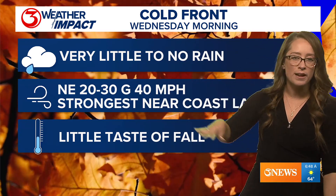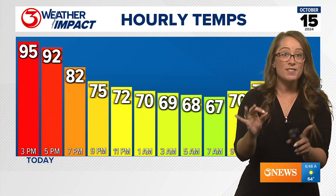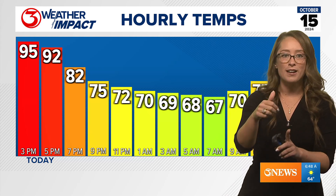Now very little to no rain, but I'll show you who has the best shot at getting rain. We've got some gusty wind anticipated — 40 mile per hour gusts possible. But here's that taste of fall I'm talking about. Are you ready for this? This afternoon's high will be in the mid 90s. It'll be at 3 p.m., around 95 degrees today.